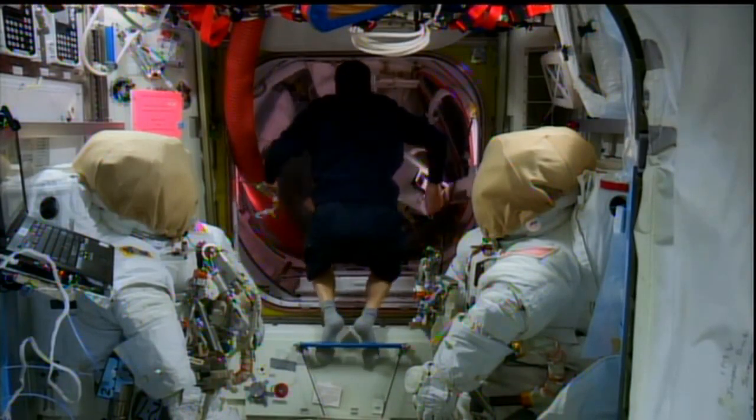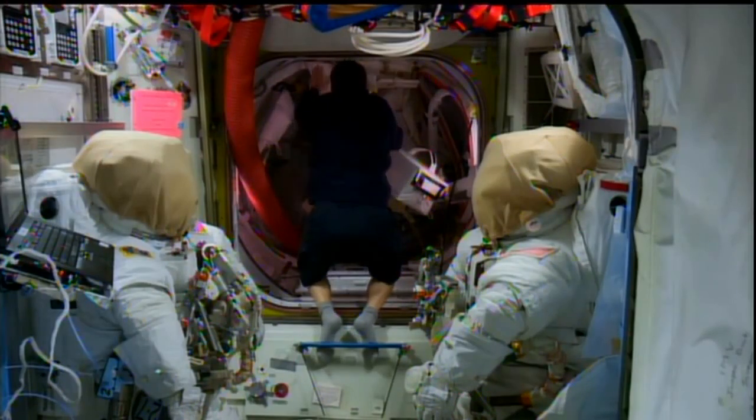To bring us up to speed on all of these issues this morning, we're joined by Increment 42 lead EVA officer Alex Cantalakos. What did you see at the end of the spacewalk on Wednesday regarding the situation with Terry's suit?